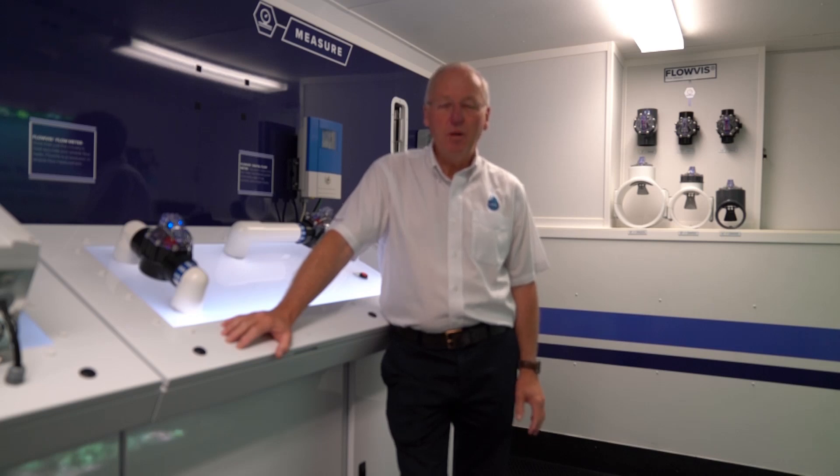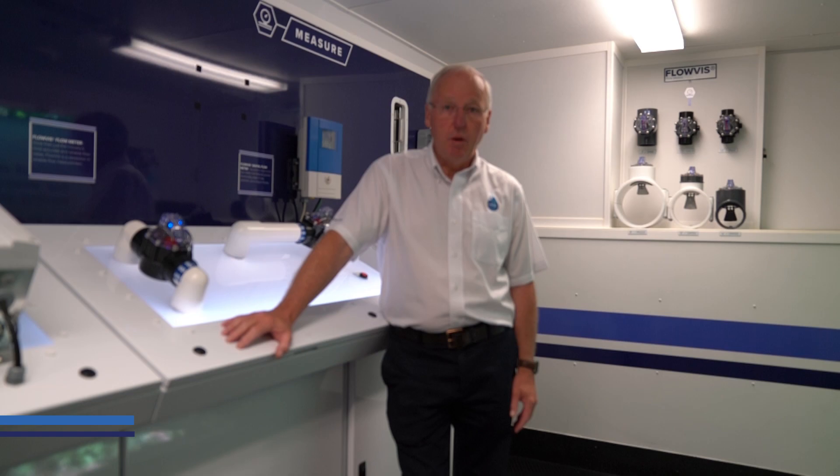Greetings and welcome to this short video titled Nova Flow. My name is Paul Hackett of H2 Flow Controls, and I'd like to take a few minutes of your time today to discuss a really interesting topic related to variable speed pumps.